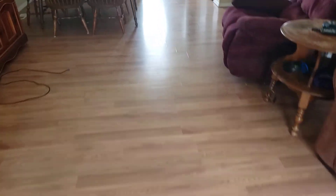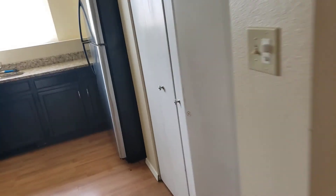So this home is not perfect. You can tell the laminate flooring is starting to come up a little bit. Got a pantry right here — pretty good size. I mean, can't really complain about that.